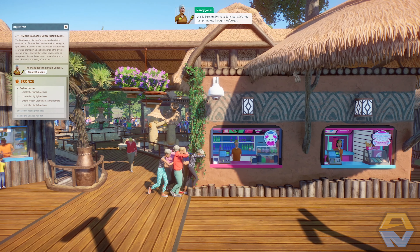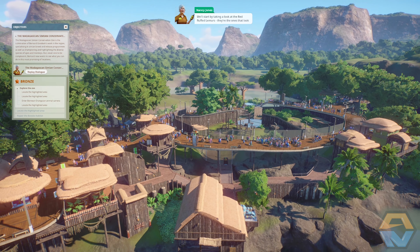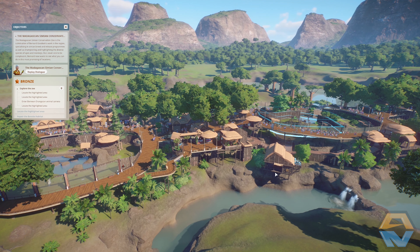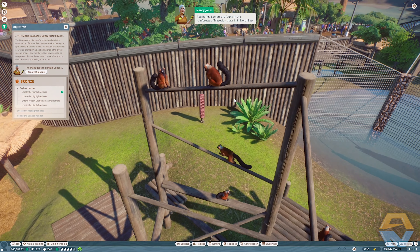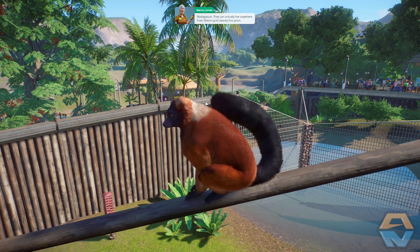Okay, what do you think of Madagascar? A bit warm for my tastes to be honest. Anyway, this is Bernie's Primate Sanctuary — it's not just primates though, we've got all sorts of animals. So why don't we go and have a look at some of them? We'll start by taking a look at the red ruffed lemurs — they're the ones that look like they should be in a Shakespeare play. Red ruffed lemurs are found in the rainforests of Masoala, that's in northeast Madagascar, and they can live anywhere from 15 up to 25 years.